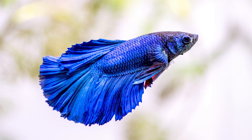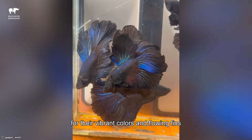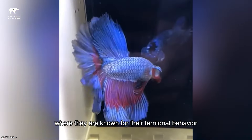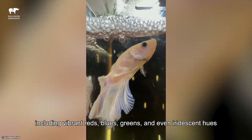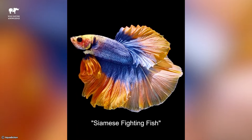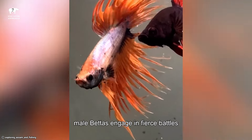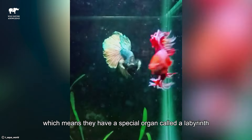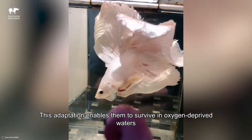Number 7: Siamese Fighting Fish. Siamese Fighting Fish, also known as betta fish, are captivating creatures adored by many for their vibrant colors and flowing fins. These fish originate from the rice paddies and shallow waters of Southeast Asia, where they are known for their territorial behavior. Betta fish have long, slender bodies and elaborate fins that come in a variety of colors, including vibrant reds, blues, greens, and even iridescent hues. Their name, Siamese Fighting Fish, stems from their aggressive nature, especially among males. In the wild, male bettas engage in fierce battles to establish dominance and defend their territory. These fish are labyrinth breathers, which means they have a special organ called a labyrinth that allows them to breathe oxygen directly from the air.